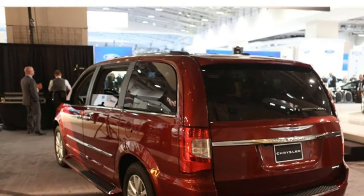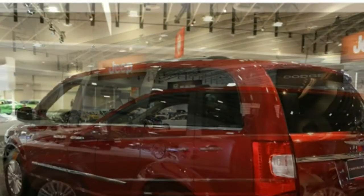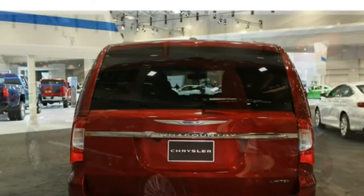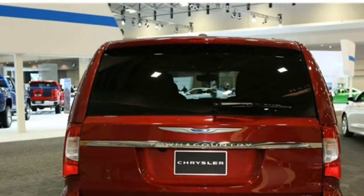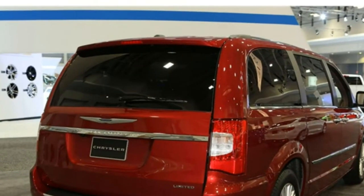Test drivers report the 2016 Chrysler Town & Country has a stylish and high-end interior built mostly with premium materials. They like the number of features in the Town & Country compared with similarly priced competitors. Some critics say the infotainment system can be difficult to use at times, while reviewers praise the Sto & Go folding seats.